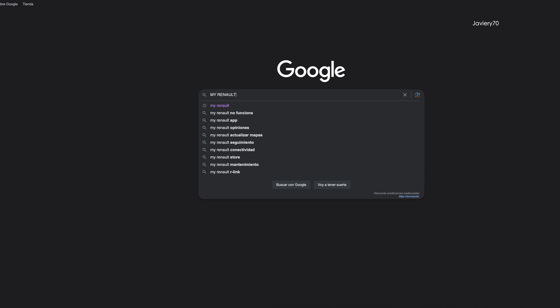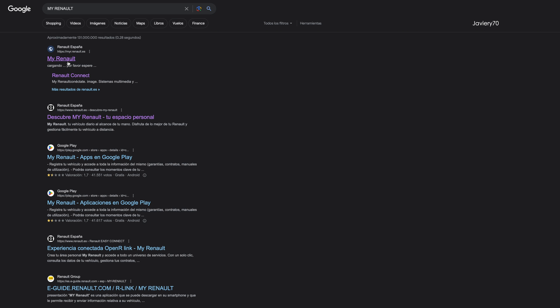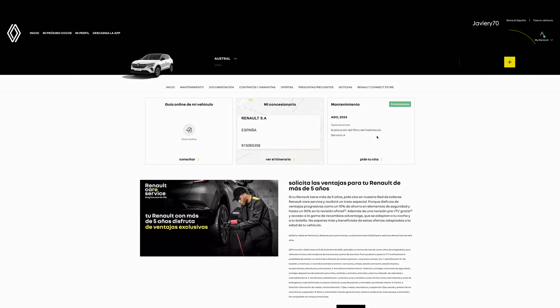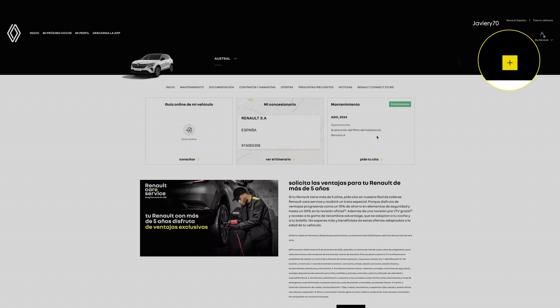There is another option to know the maintenance program: we can see it on the My Renault application or on the My Renault website. We can access it after registering, and then we have to add the chassis number of our car by clicking on the plus sign to add vehicles.